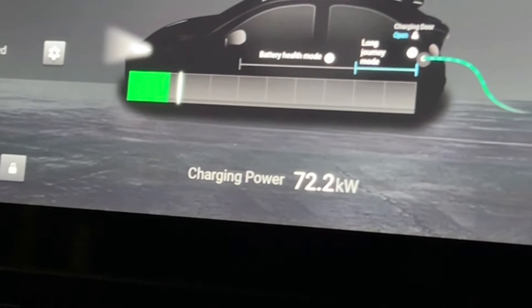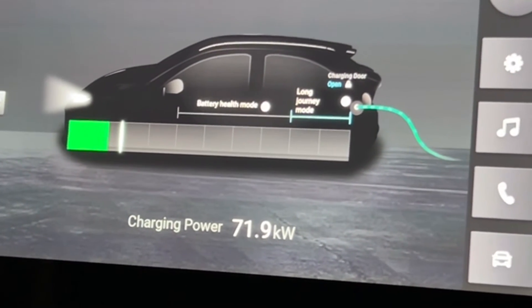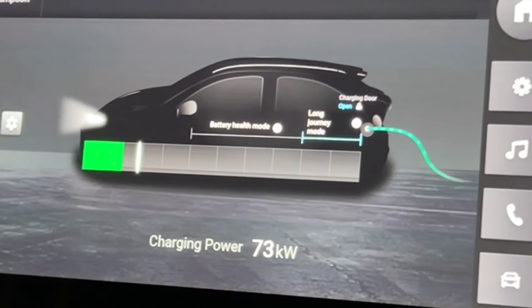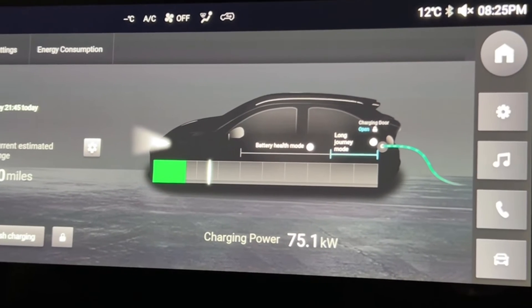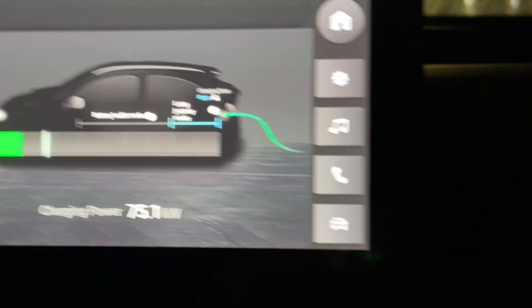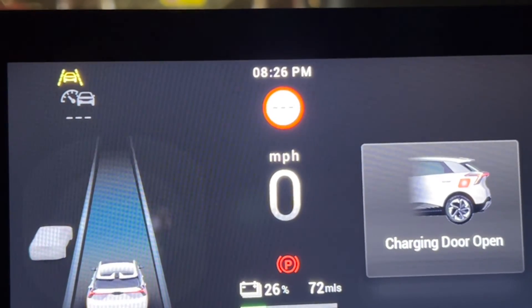72.2 and going up. 72.6, 21%, 55 miles. 73 kilowatts. Another Tesla has arrived. The Tesla app is telling me 80 kilowatts and the charging power in the car is 75.1 — I saw 76-point-something. I think heat does make some difference, but we are hovering around 75. We are at 26%. In three minutes, I've gone 12% and I think with the mileage I have gained around 40-odd miles.